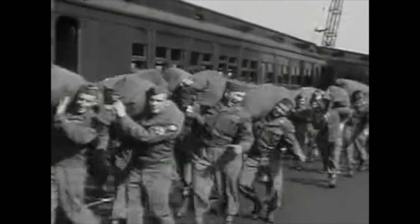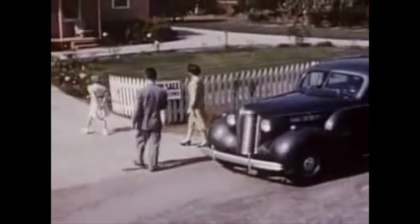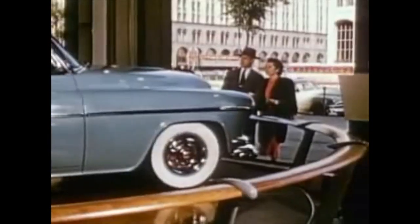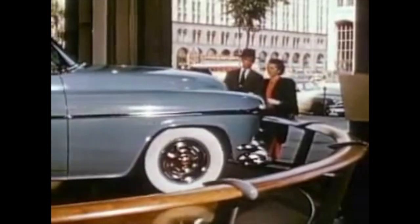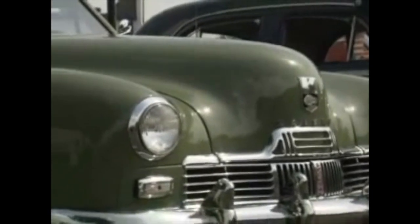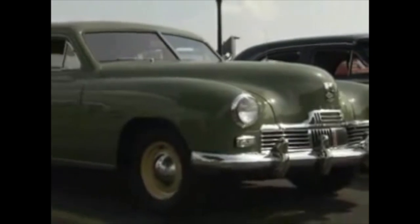Many industrialists thought America would slip back into an economic depression after the war ended. Kaiser didn't agree. He believed there was tremendous pent-up demand for consumer goods that hadn't been available in wartime. Returning servicemen would need hundreds of thousands of new homes, an array of consumer products, and millions of new cars and trucks. To nearly everyone's disbelief, Kaiser-Fraser became the fourth best-selling car company by 1947, ahead of the other independents, Studebaker and Hudson.